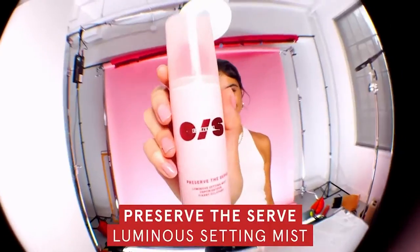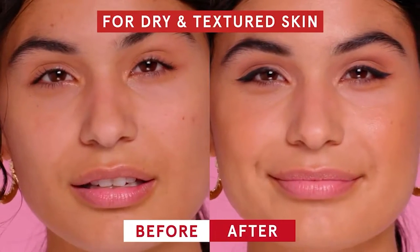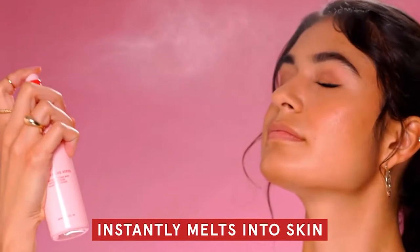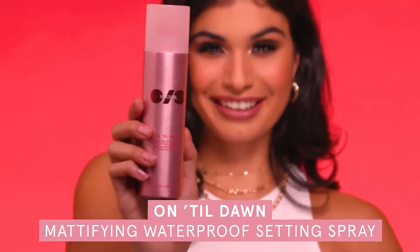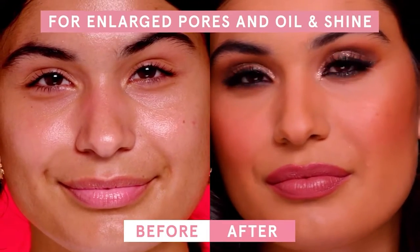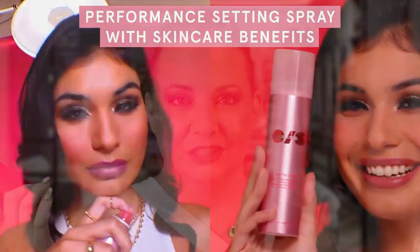Today I've got my hands on the brand new Patrick Star setting spray from One Size Beauty. This is the luminizing one called Preserve the Serve — it's supposed to make you look luminous for 12 hours and give you amazing makeup wear. And this one is the waterproof one called Until Dawn, supposed to give you 16 hours of waterproof, amazing matte blurred finish.